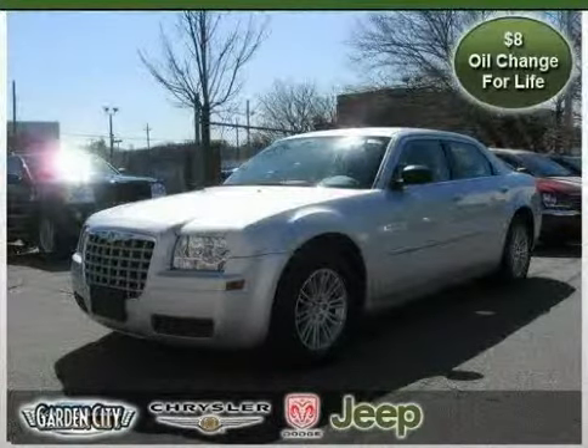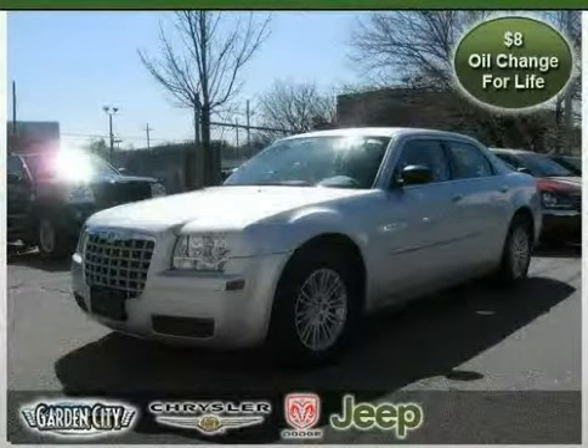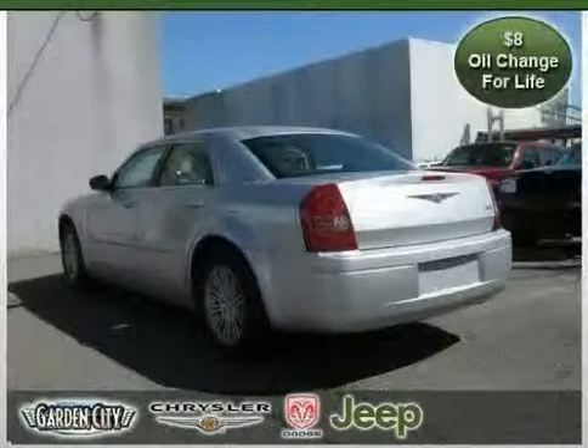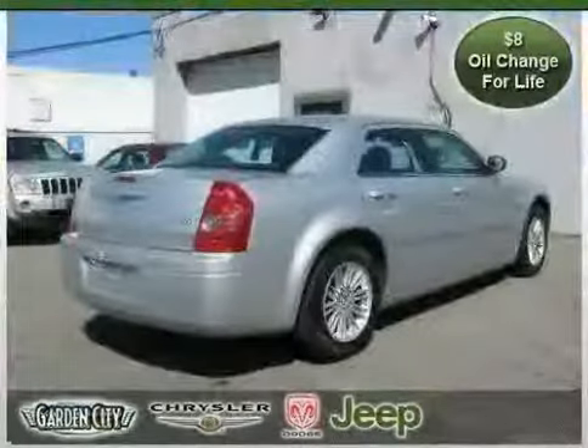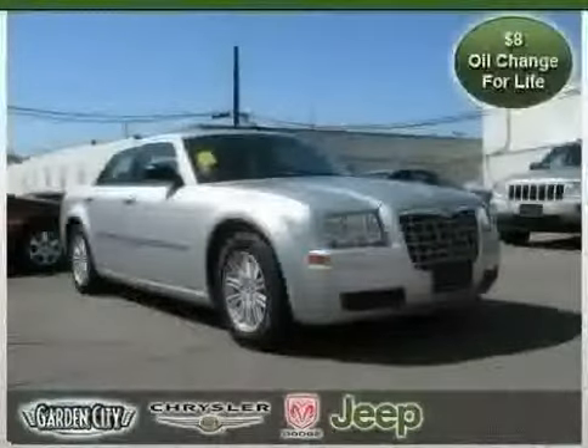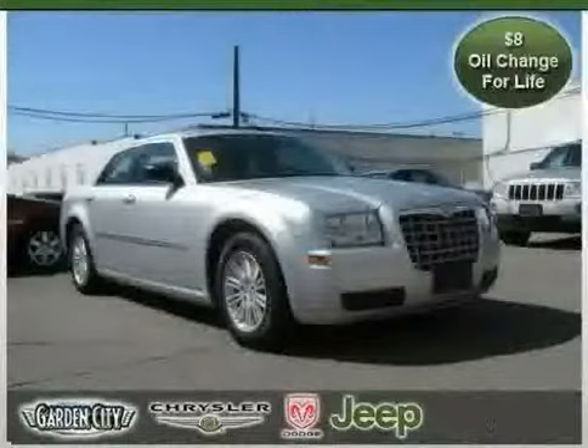This 2009 certified Chrysler 300 Series is equipped with cloth interior, power driver seat, power door locks, vehicle anti-theft system, air conditioning, rear wheel drive, MP3 player, power windows, cruise control, CD player, and power steering.